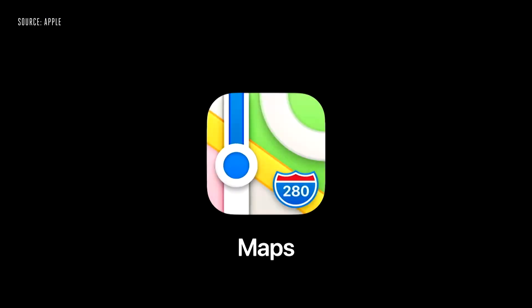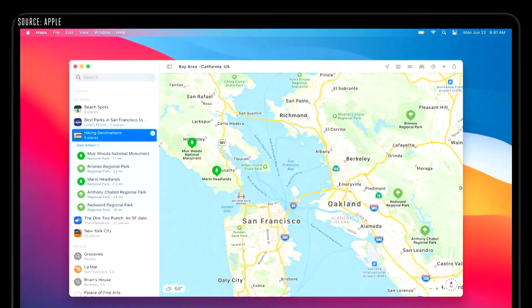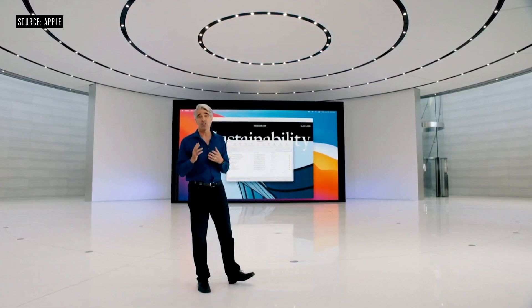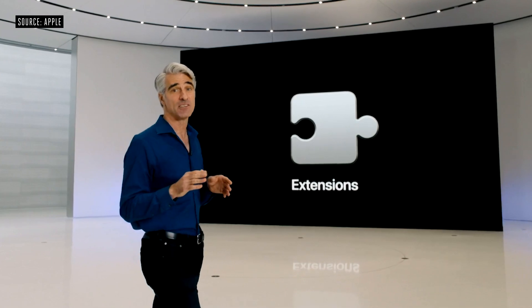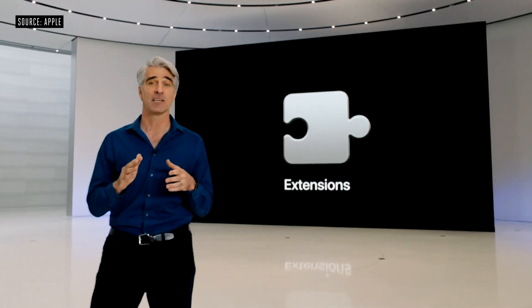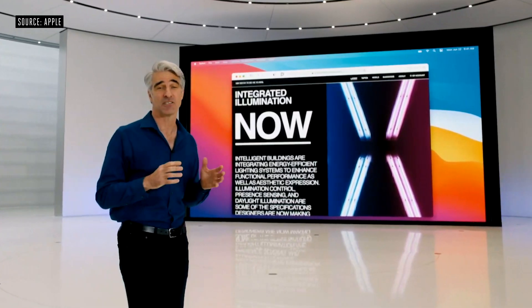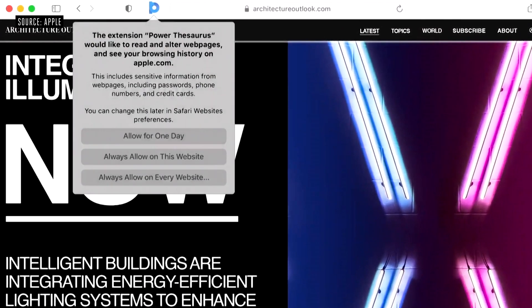Next up, Maps on Mac features a stunning new design, and for the first time on Mac, Favorites — you can create your own guides of all the places you want to visit. In Safari, in addition to monitoring unwanted tracking, it now securely monitors your saved passwords. We're adding support for the Web Extensions API so developers can easily bring over extensions built for other browsers — you choose which sites each extension can work with, giving them access just for the day, just for the website, or all the time.